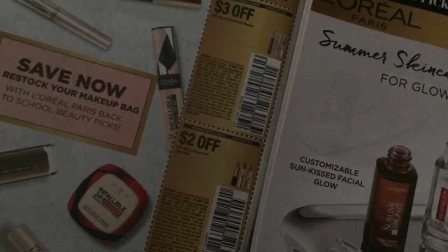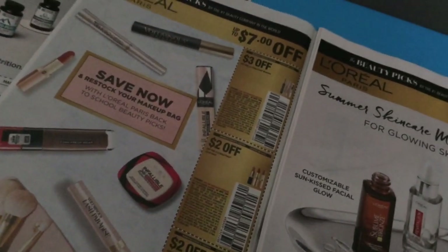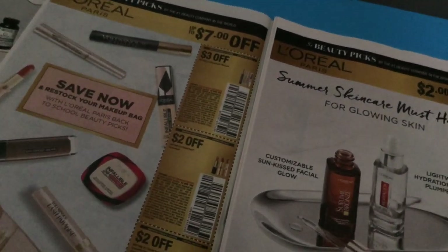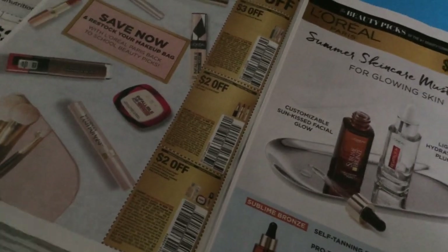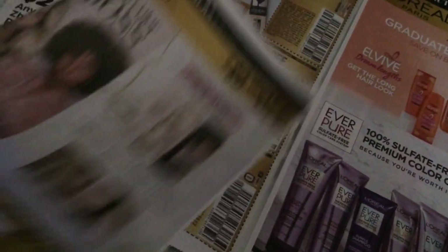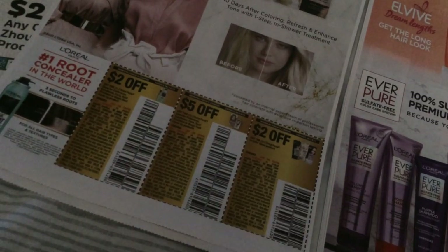Finally some L'Oreal makeup coupons! We have three dollars off the mascara — I recommend the Telescopic, the black one specifically, and their Butterfly mascara is on point. Two off a lip product and two off face products. Let me make sure I didn't skip anything — this is two off their facial products.